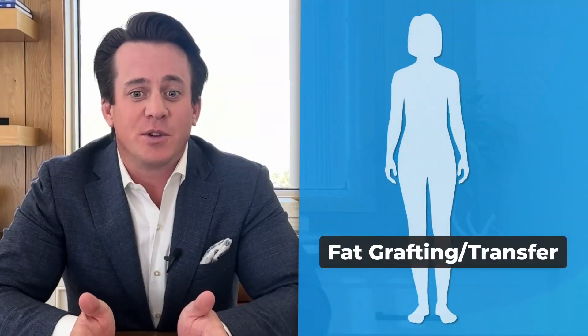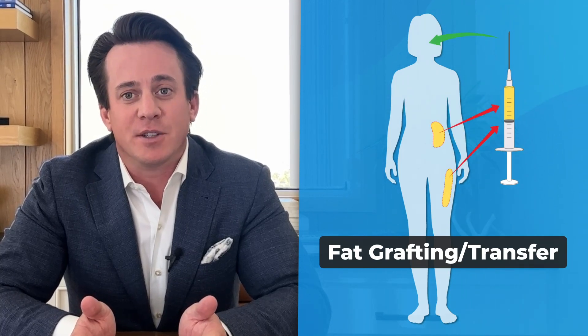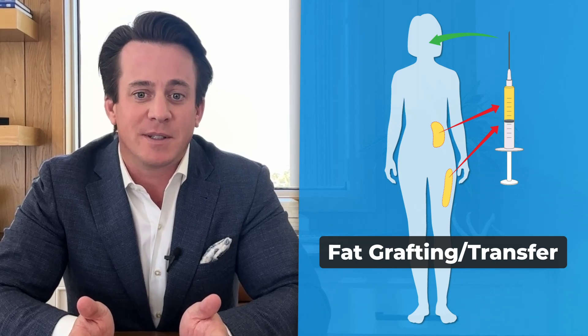Fat grafting or fat transfer uses fat harvested or removed from unwanted areas of the body to augment areas of deficiency. In this case, the fat components were used to improve facial volume and aesthetics.